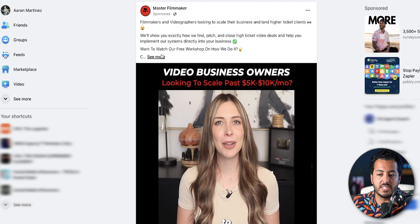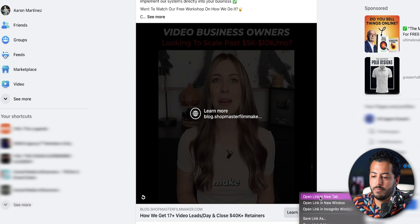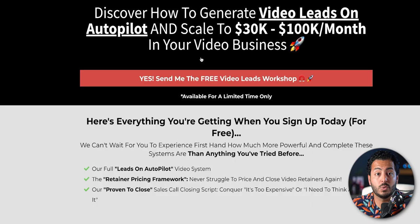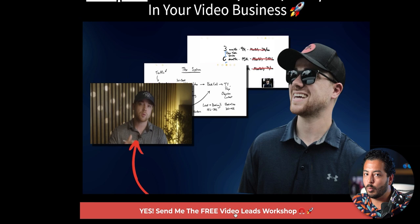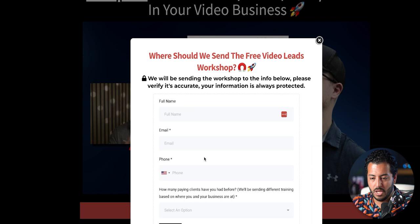With Master Filmmaker, for example, an easy way to double-check that they're primed for appointment setters and closers is to click the 'Learn More' button on their ad. It'll bring you up to a landing page — usually a free video, workshop, or VSL. If you click it, they're going to ask for name, phone number, and email. All this information from video business owners is going to be called by an appointment setter and then closed by a closer. Hopefully this helps you see how it all fits together.